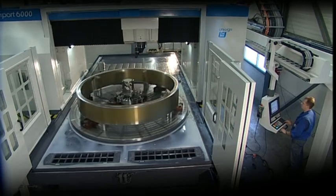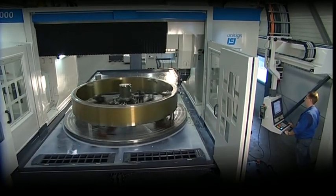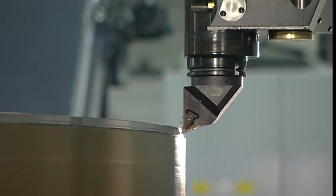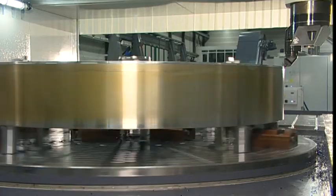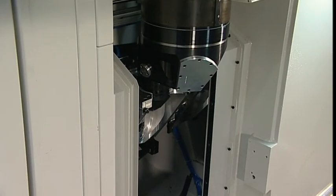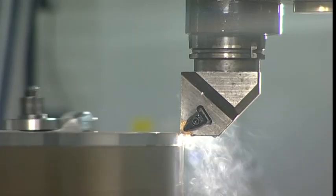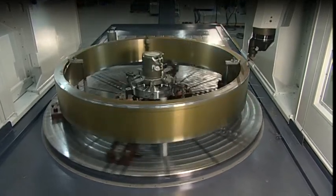The possibility to integrate a carousel turning station in the machine makes the Uniport 6000 a class apart. This very powerful carousel turning station offers a staggering 95 kW and up to 75,000 Nm for combined milling and turning operations. For all turning operations, a turning tool adapter can be directly locked to the vertical ram. This ensures that none of the cutting forces puts any load on the main bearings, resulting in a longer spindle lifetime.